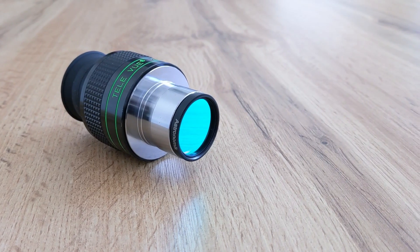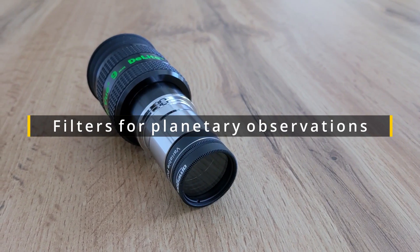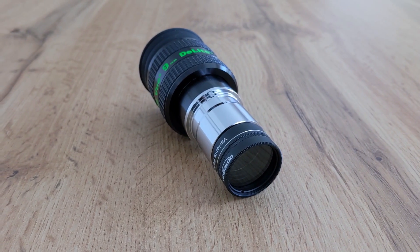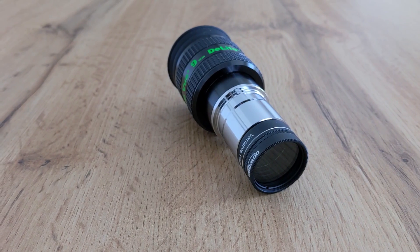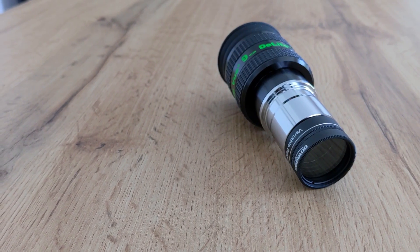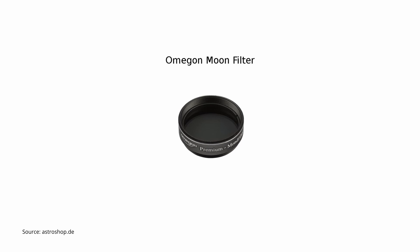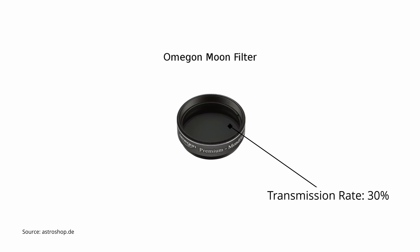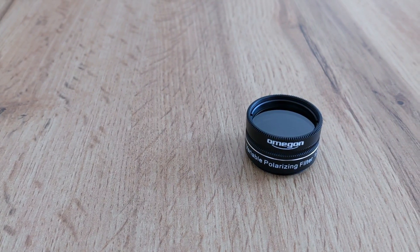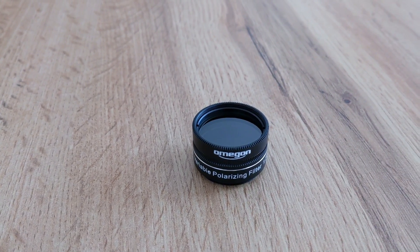If observing the moon and the planets of our solar system is your goal, then you might consider an ND filter or a polarizing filter — both help reduce glare and scattered light, and both are color neutral. An ND filter, or neutral density filter, reduces the total amount of light that gets through, kind of like a pair of sunglasses. A so-called moon filter is simply an ND filter with a fixed transmission rate, typically between 15 and 50%. Polarizing filters reduce light similarly, but do so by selectively letting light waves of certain polarization pass through. This preserves more color information compared to ND filters, making them the superior option.